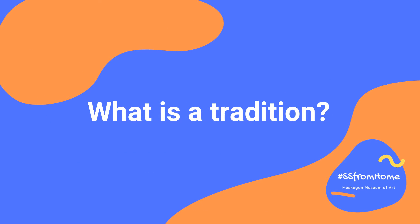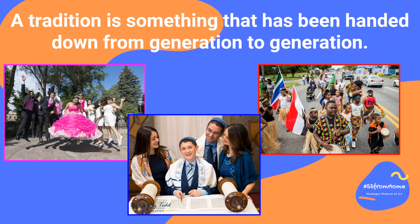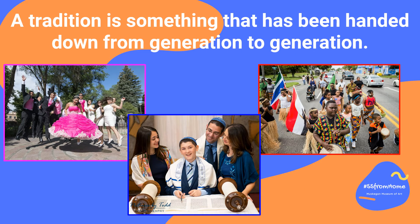But before we get started, let's define or explain what the word tradition means. A tradition is something that has been handed down from generation to generation. It can be something that a lot of people do, like putting up a Christmas tree for example.